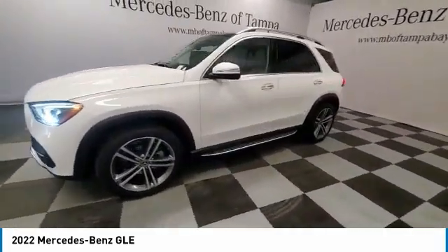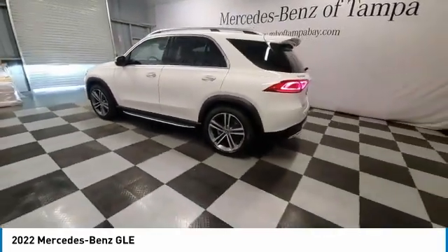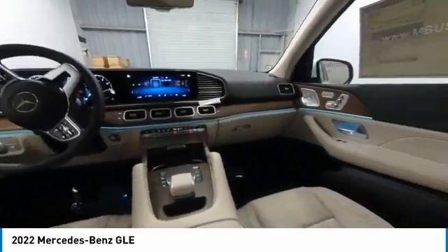It comes with beautiful serene looking interiors and a command system that is close by to access every setting under the sun. This vehicle has less than 100 miles.